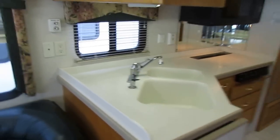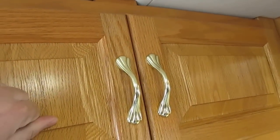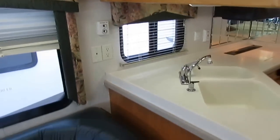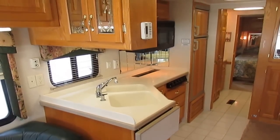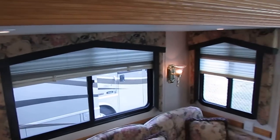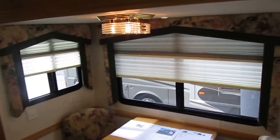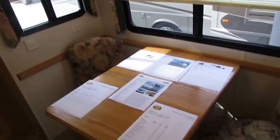Dutch Star has their own Amish cabinet shop. These are all solid hardwood, Amish-built cabinets built just for Newmar. That's why people who buy Newmars stick with them for life — they're built so much better than most other brands. You've got day-night shades in all the windows, and notice none of them are messed up.